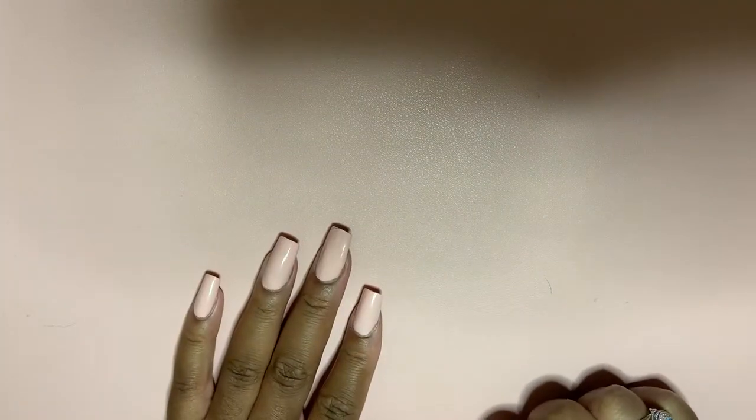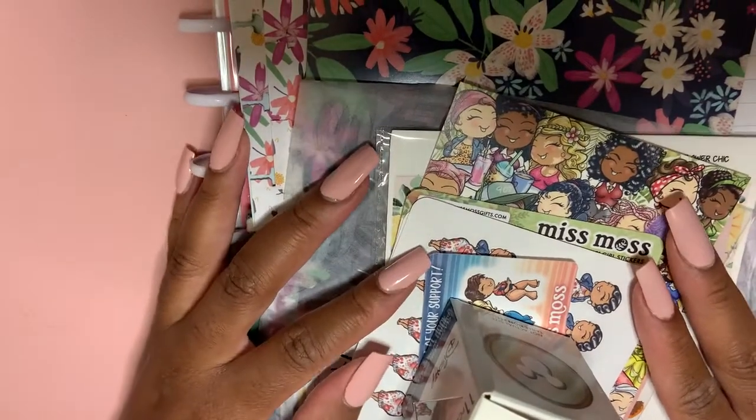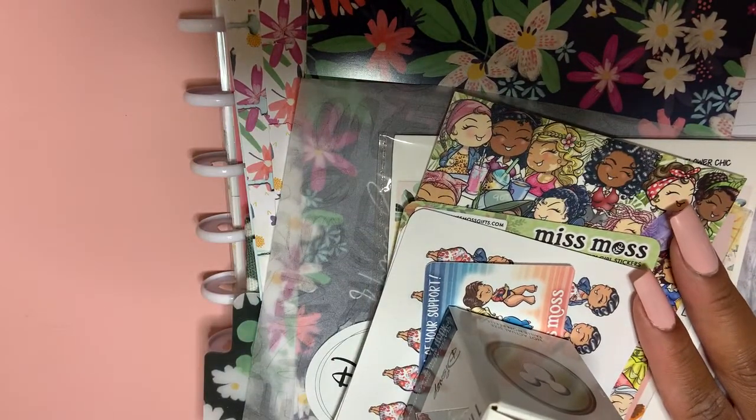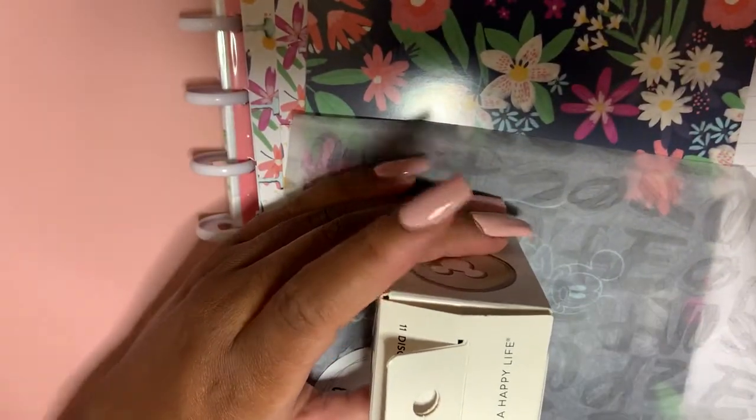Hi guys, coming back today with a planner haul — I have quite a few things here to show you guys. I haven't done one of these in a while, so enjoy. The first thing we're gonna do is get this out of the way because I wanted to show you guys what I picked up from the Happy Planner.